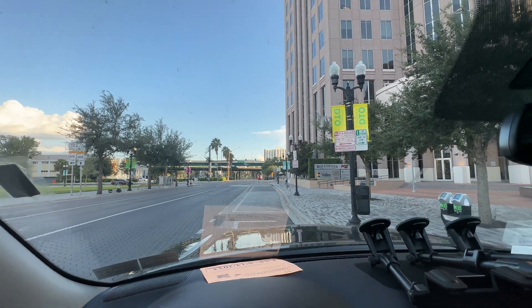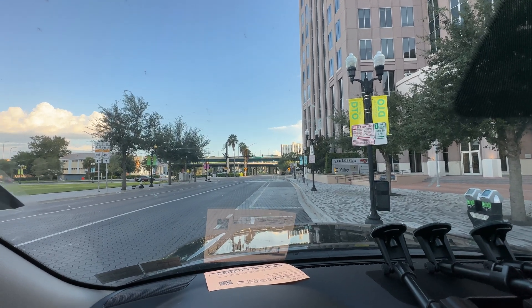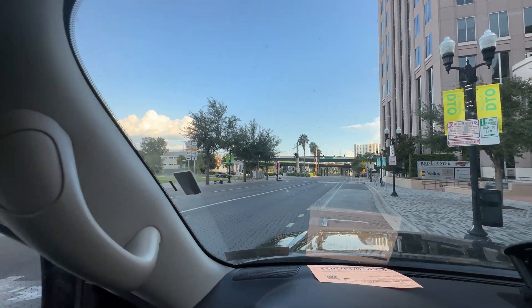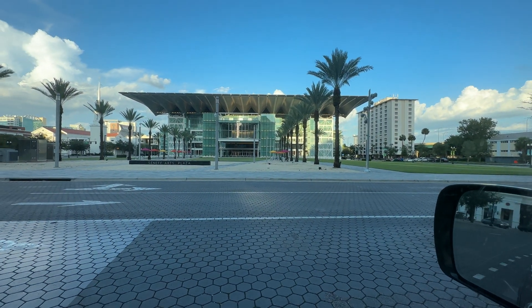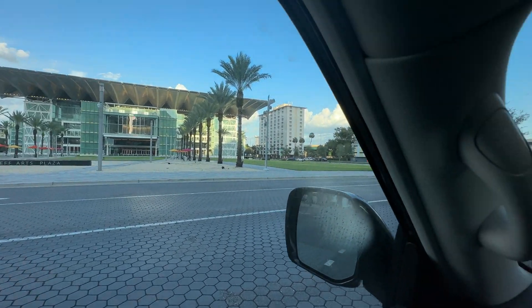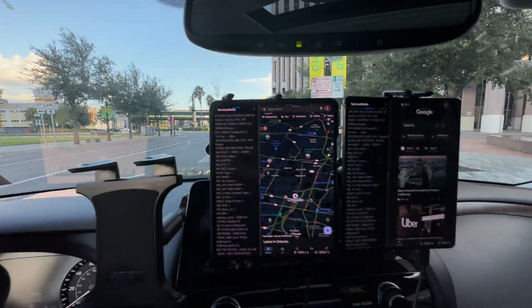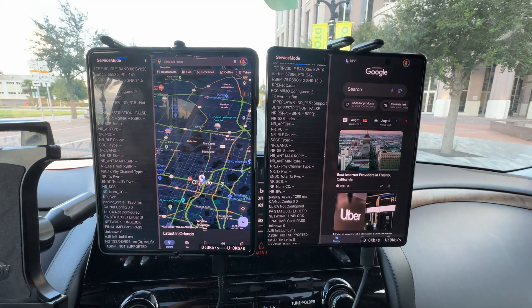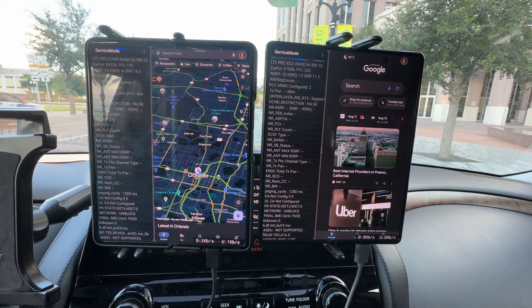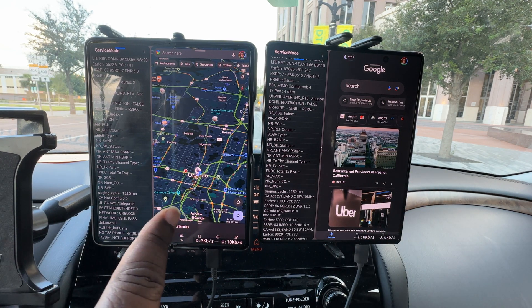Greetings YouTube, doing some network testing in the great state of Florida, in the city of Orlando. I want to show y'all what the networks look like on my trip here. What we have on deck right now is AT&T on the right and Verizon on the left.